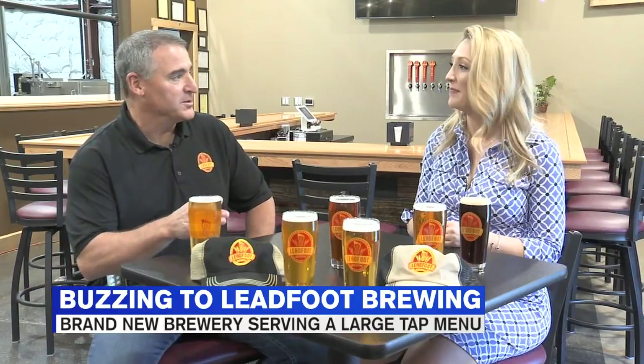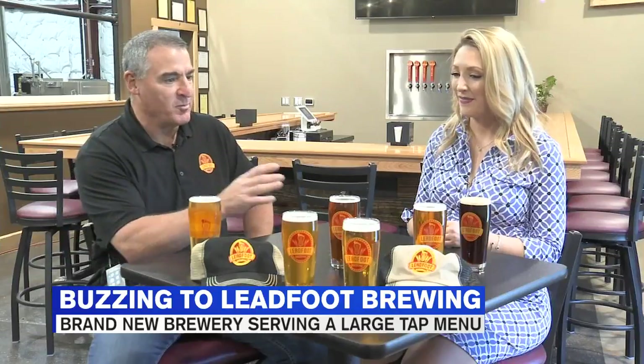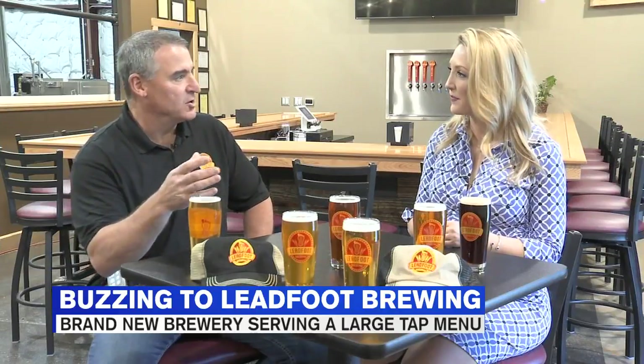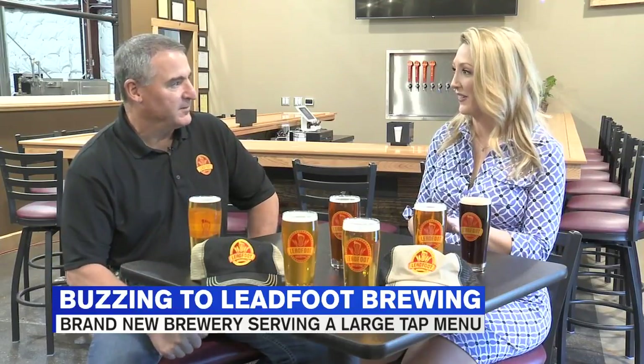We have a light American lager, which is our take on a PBR or a Schlitz — just a nice, easy drinking beer. Not so much as flavorful as the German pilsner, but just an everyday good drinking beer. Very easy for the summer.